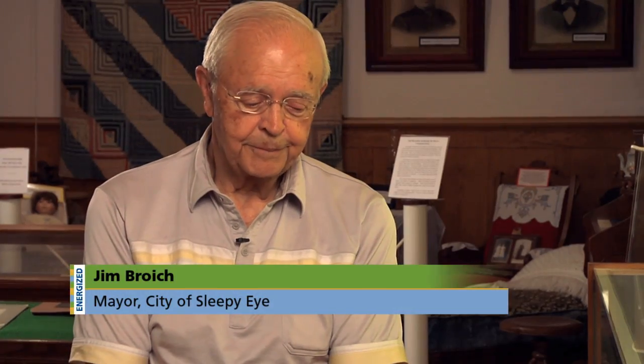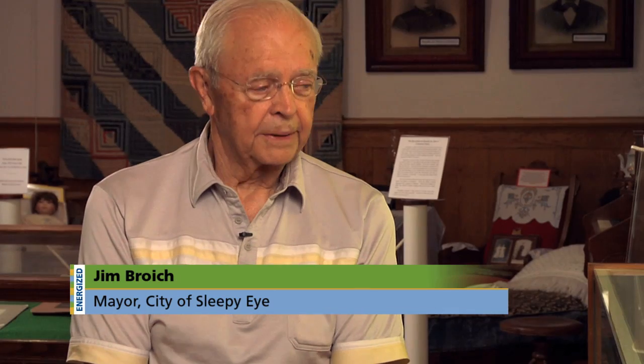They were very adamant about preserving this building and establishing a museum, because Sleepy Eye does have a lot of history — mostly going back to our Native Americans and the flour mill.